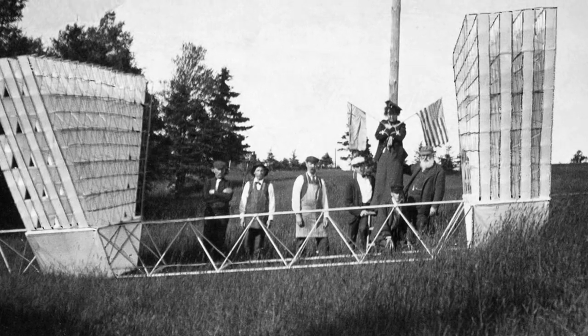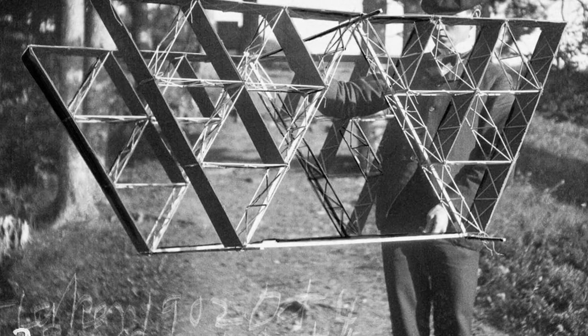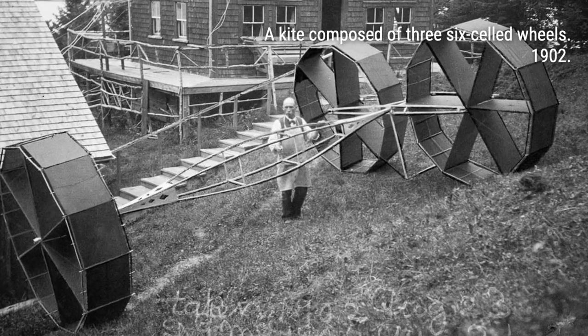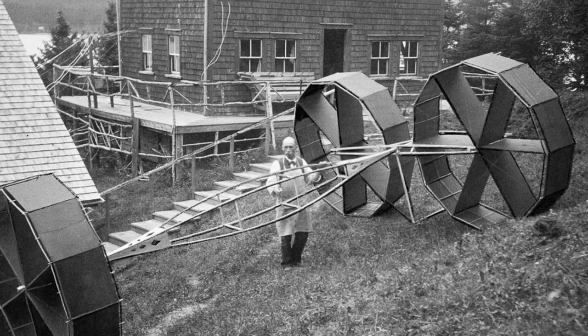Despite its complex appearance, flying a tetrahedral kite is surprisingly manageable. Bell's fascination with the tetrahedron extended beyond kites — he incorporated this three-dimensional structure into construction projects, including a tower on his property in Cape Breton, Canada.